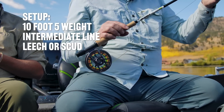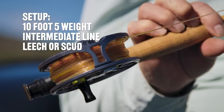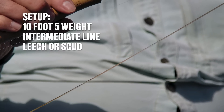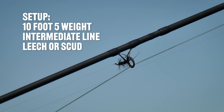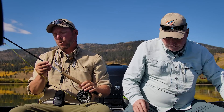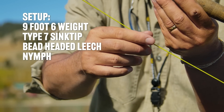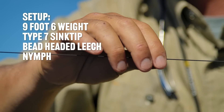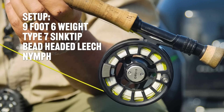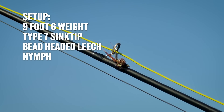This is a 5-weight, a 10-footer. Ten-foot rods are excellent for stillwaters — they extend your reach. This is a clear intermediate, sinking anywhere from a hover at about 1 inch per second to about an inch and a half per second, stripping leeches, small scuds, minnow patterns. That's more of a finesse technique, and then I'm throwing the kitchen sink at these guys. This is a 6-weight with a type 7 sink tip, which sinks at 7 inches per second. I'm counting down 10 to 15 seconds, then retrieving — a fast strip, a slow crawl. I've got a brown bead-headed leech followed by a nymph.